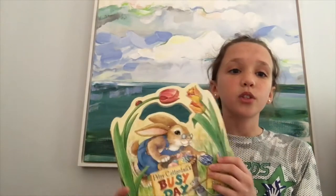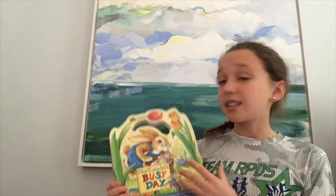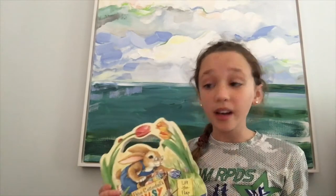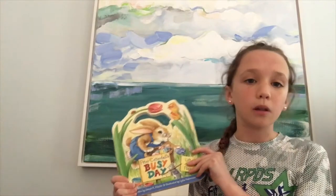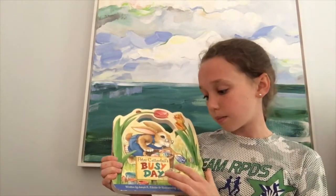Hello everybody! I miss you guys so, so much and I hope you are having a wonderful time distance learning. So today I'm going to read you one of my favorite childhood Easter books. And since it was mine when I was a little kid, like your age, some of the pages are ripped, so I apologize in advance. It's called Peter Cottontail's Busy Day.